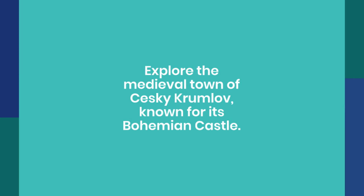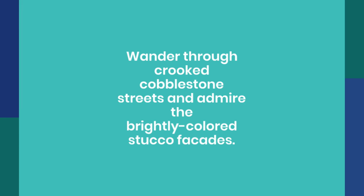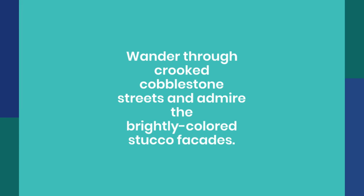Marvel at the Gothic architecture of Kutná Hora, a town that prospered from its silver deposits. Visit the five-naved cathedral St. Barbara's Church, the Italian court, the ossuary, and two more Gothic churches.